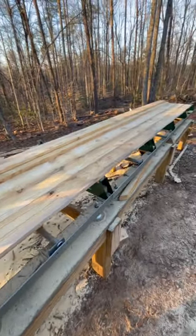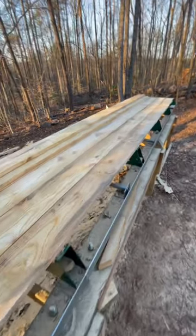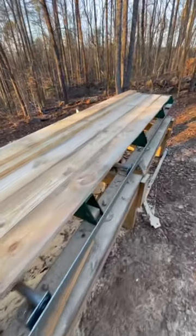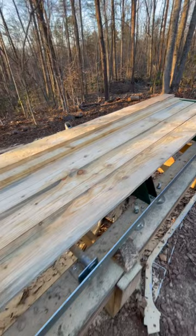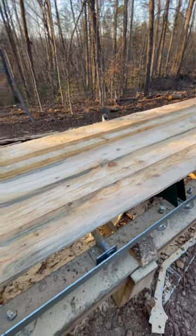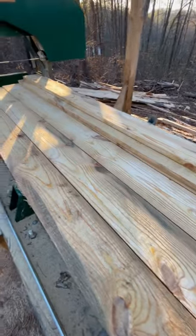There they are — six long 16-foot 1x6s all ready to go. We'll leave them out here on the mill tonight, let them dry up, and haul them over to the customer's tomorrow. We took a long ugly log and made some pretty decent lumber out of it — way better than letting that log rot in the yard.